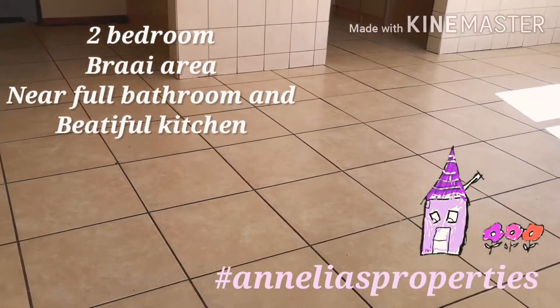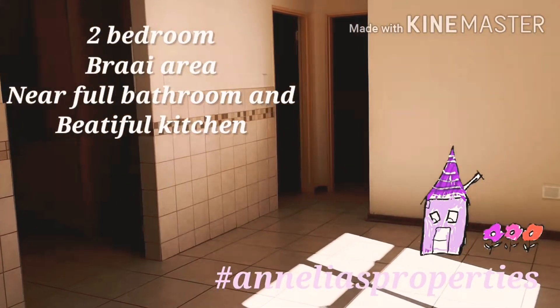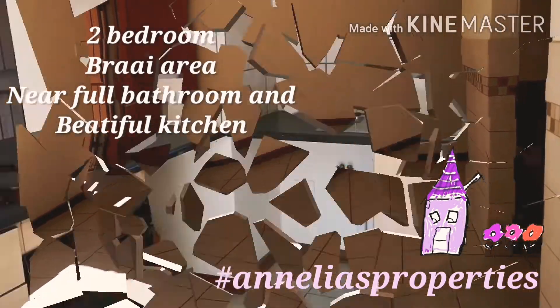You can see this really lovely spacious living area — maybe even better from this side.